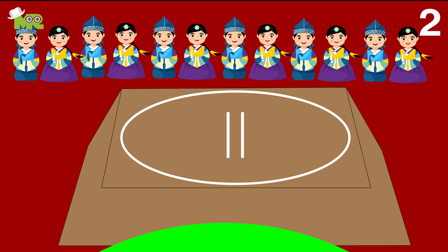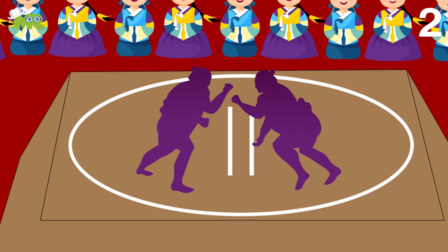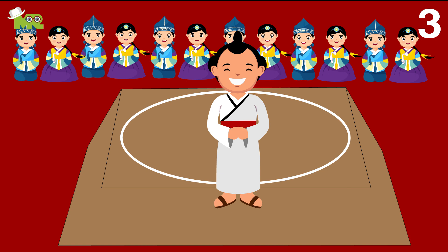All sumo wrestling bouts are initiated with an elaborate ceremonial ritual, in which the wrestlers both perform certain actions and throw salt into the ring. After the ritual is over, the two wrestlers face each other and wait for the referee to begin the action. Both wrestlers get ready by crouching with their fists on the floor until the referee signifies the start of the match.